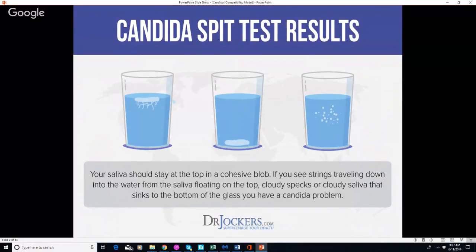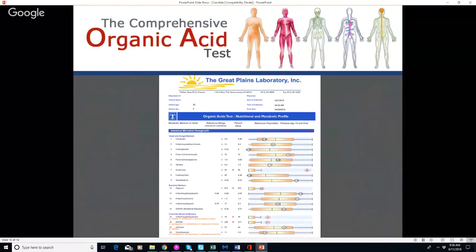For the candida spit test: first thing in the morning, spit into a glass of water and watch it. Your saliva should stay at the top in a cohesive blob. If you see strings traveling down — like example A — and the saliva floating on top, that could indicate candida. If you see cloudy specks or the whole blob sinks to the bottom, that more likely indicates candida. If the blob just stays at the top, it's not as serious an issue. It's not a definitive test but it can help you understand if this is a problem.